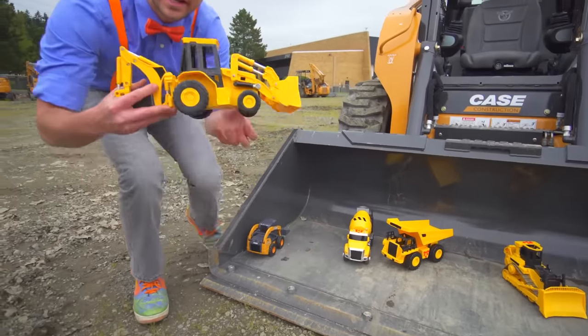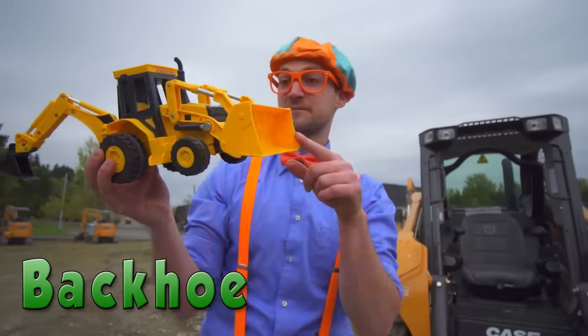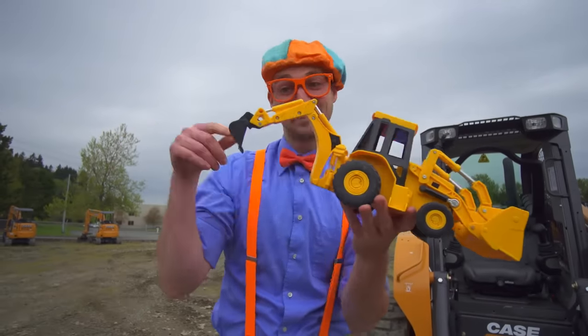This right here? Wow, this is a backhoe. Front bucket and back bucket.